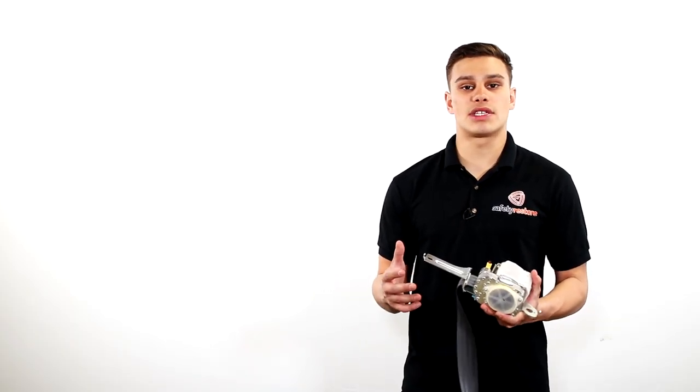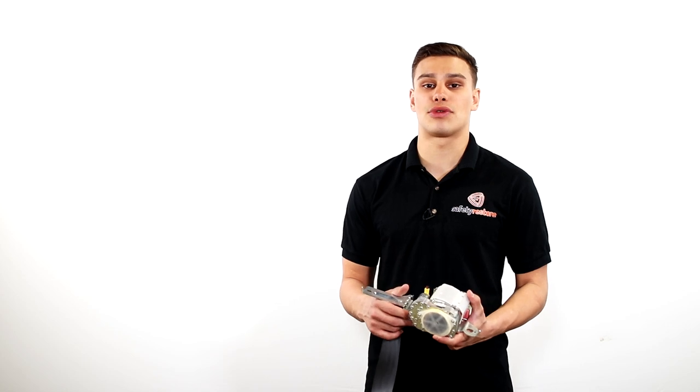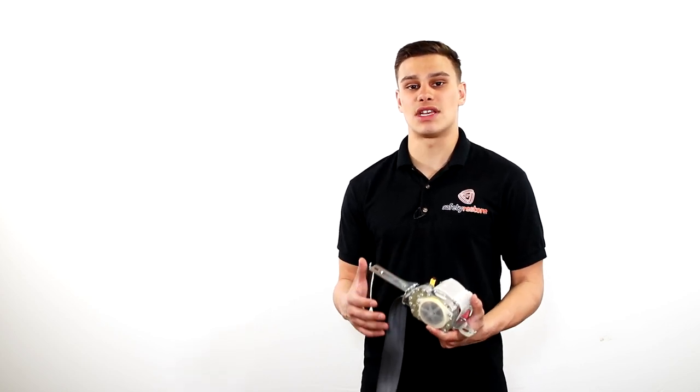Now very easy — all you have to do to have this problem fixed is send your seatbelts into Safety Restore. We'll fix them at a fraction of the cost so you don't have to go out through the dealer and buy an expensive seatbelt.